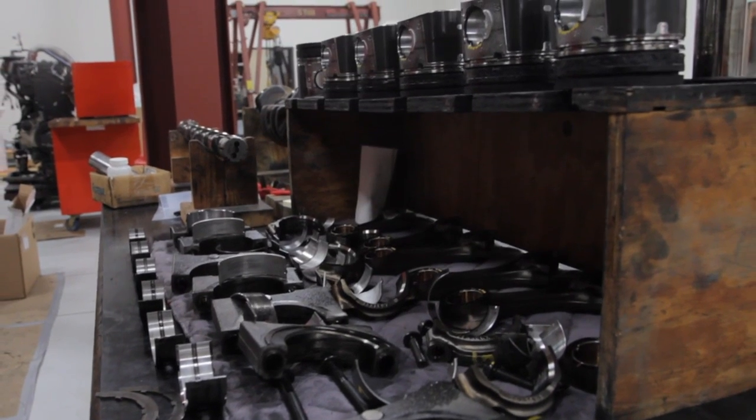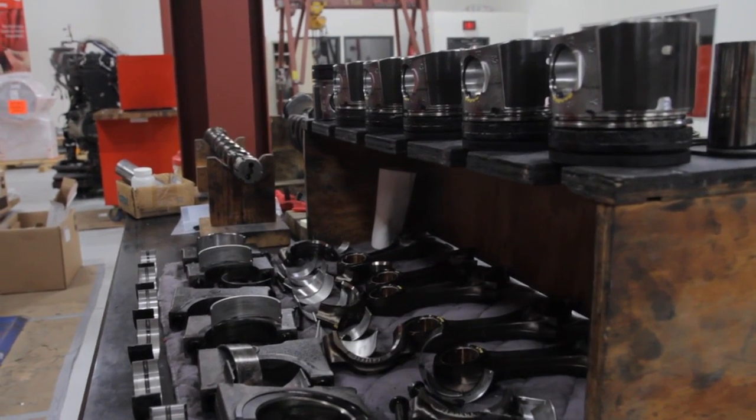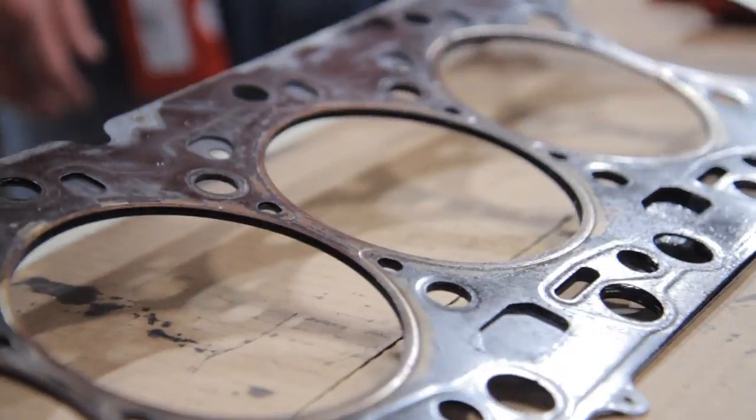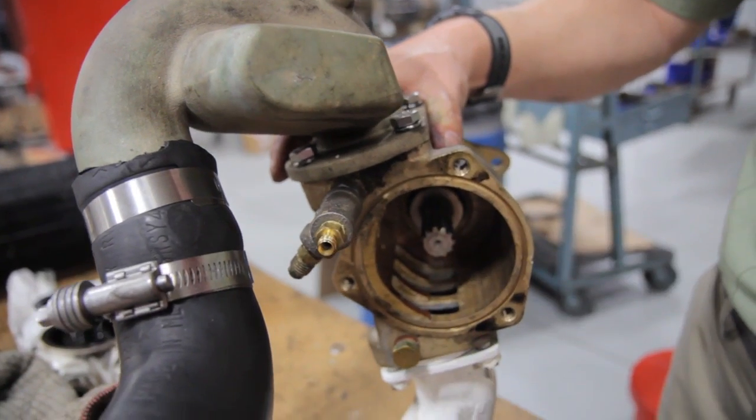We look specifically at the main engine components: the power cylinder, cylinder bore, the piston rings, the main bearings, the rod bearings, the fuel system, all the gasketed joints, the valve train, and the marine specific cooling components.